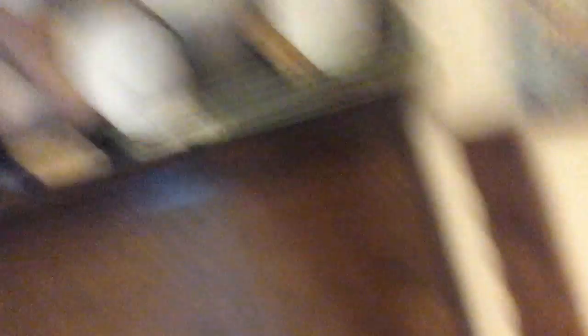There's a bunch of animals, blocks, a lot of knickknacks.